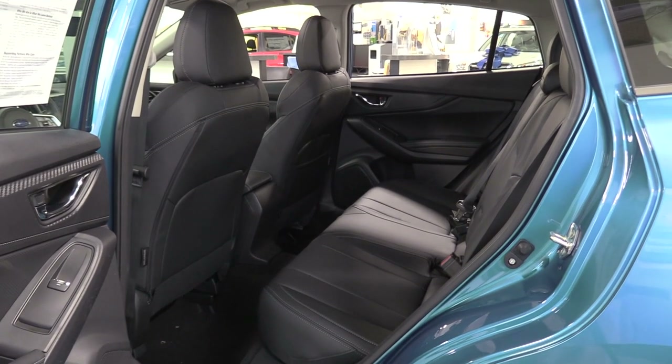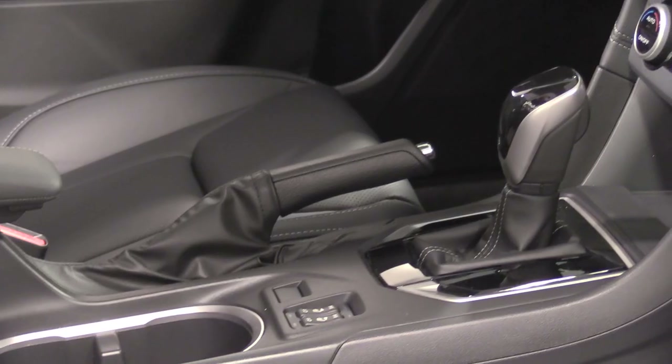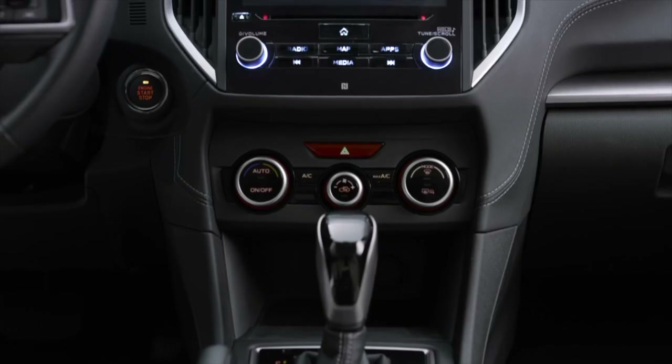There are also available features like a power driver's seat and heated front seats, as well as leather trim steering wheel, shift knob, and seats to help make the cabin more comfortable. And to make sure you have just the right temperature, there's also automatic climate control.